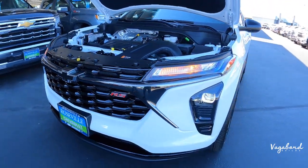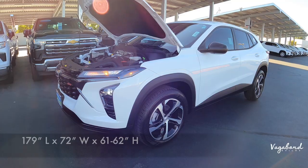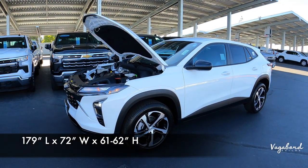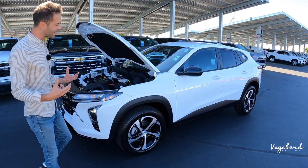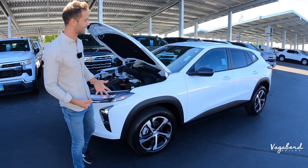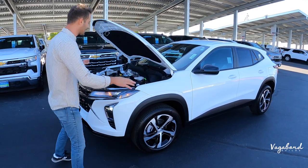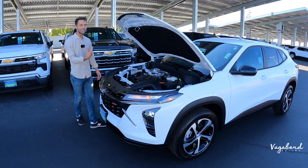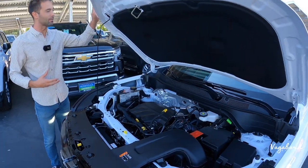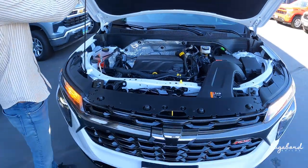Coming over to the side of the car, let's talk dimensions. You get 179 inches in length, 72 inches in width, and a height of 62 inches. They say it's an SUV, but I'd say it's kind of a crossover between a sedan and an SUV, reminding me of the Corolla Cross. They're selling super fast here at Roseville Chevrolet.